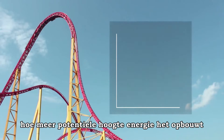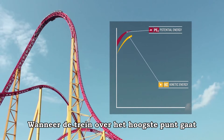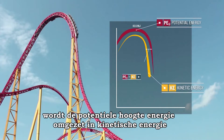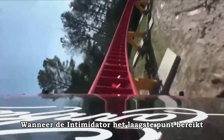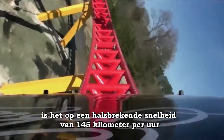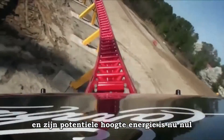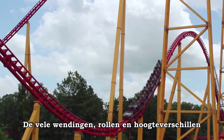The higher the coaster climbs, the more gravitational potential energy it builds. After the train goes over the highest point, the gravitational potential energy is converted into kinetic energy, and it builds quickly. By the time the Intimidator reaches its lowest point, it is at a maximum pulse-pounding speed of 145 kilometers per hour, and its gravitational potential energy is now zero.